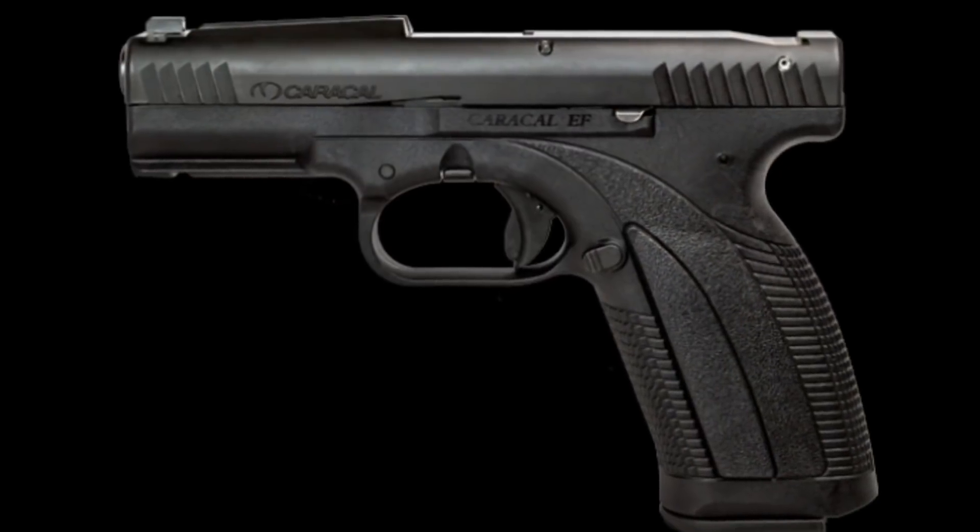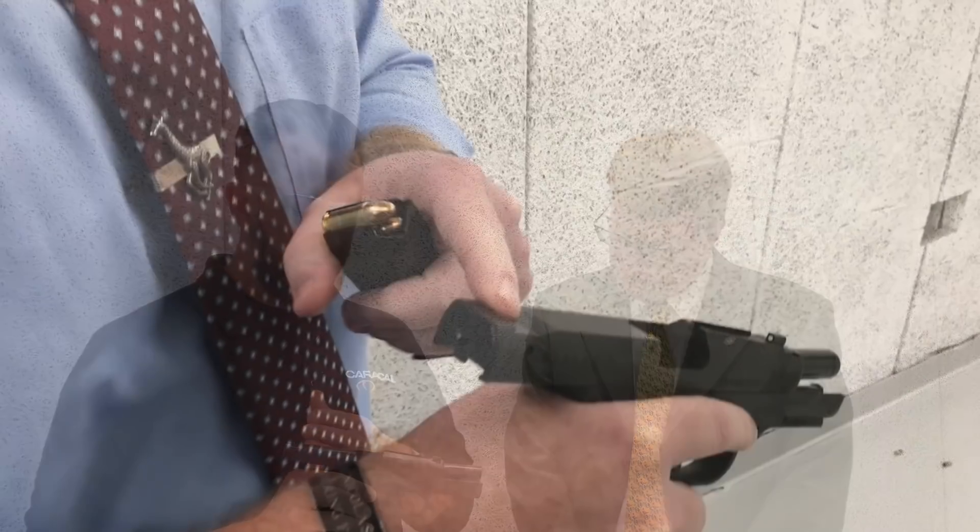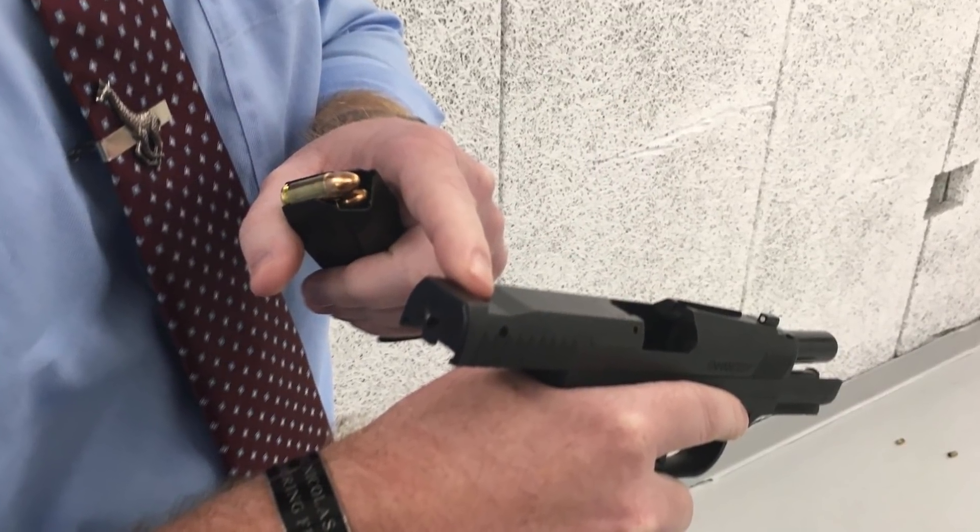This is the Enhanced F Caracal, and it has a very unusual sighting system. This is the Quick Sight System. What we've done with the Quick Sight System is we've taken the rear sight, removed it from the back of the sight as conventional wisdom would suggest, and we've machined it into the front of the ejection port — actually machined it into the slide — giving you a single focal point for your front and rear sight.